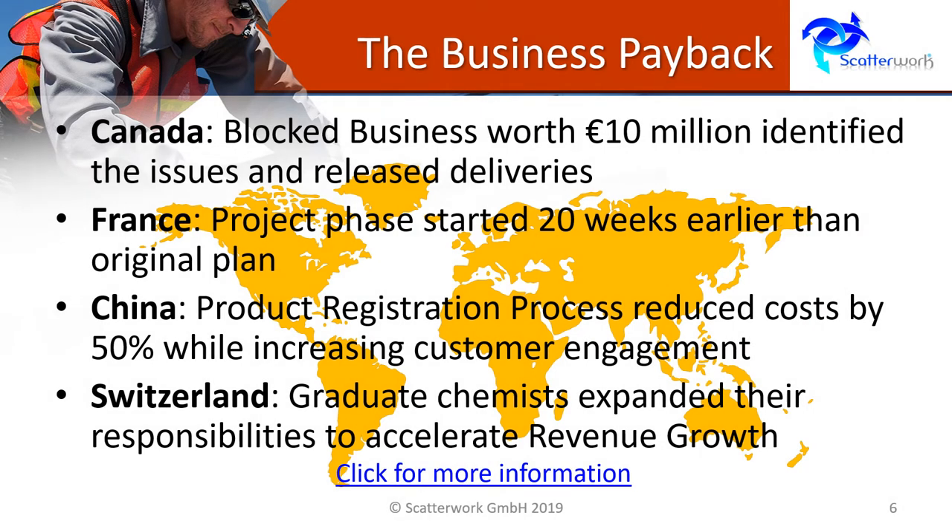The business payback of the deep dive project bootcamp can be spectacular. A company in Canada found that its deliveries worth 10 million euro were being blocked by its clients due to an inspection issue. When these were resolved, the deliveries were released. A company in France was able to start a project phase 20 weeks earlier than the original plan due to an insight obtained during a bootcamp.